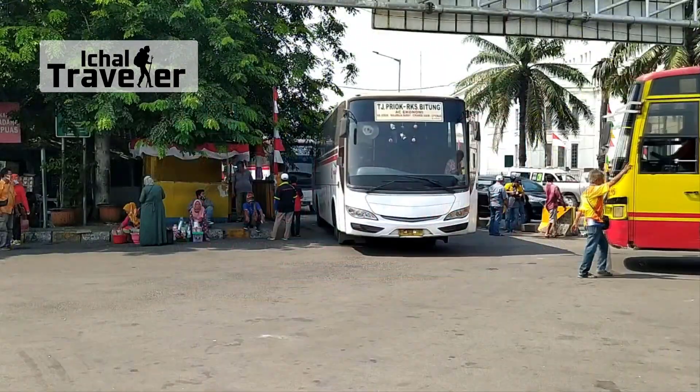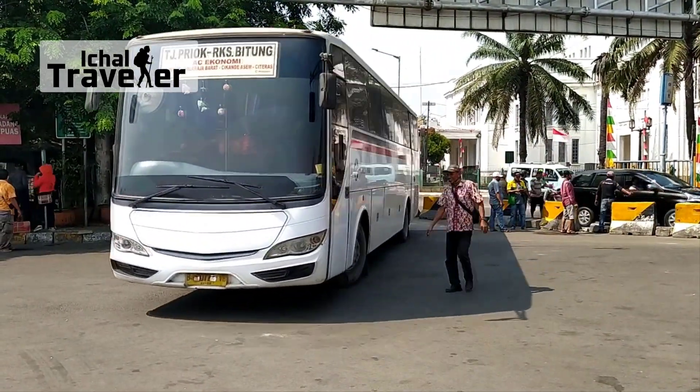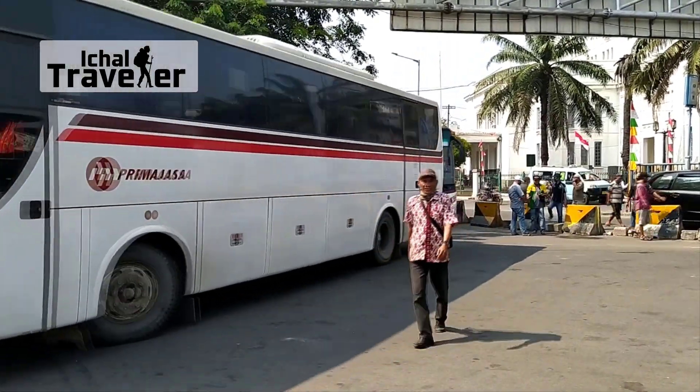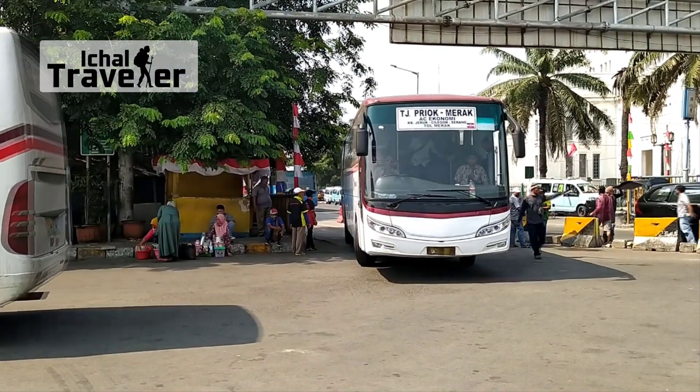Rata-rata bis Pantura saat ini lebih mengedepankan tiket yang terbilang cukup murah. Namun selalu ada ceruk pasar di mana penumpang menginginkan ketepatan waktu. Di sinilah STJ hadir mengisi kekosongan ceruk pasar ini.